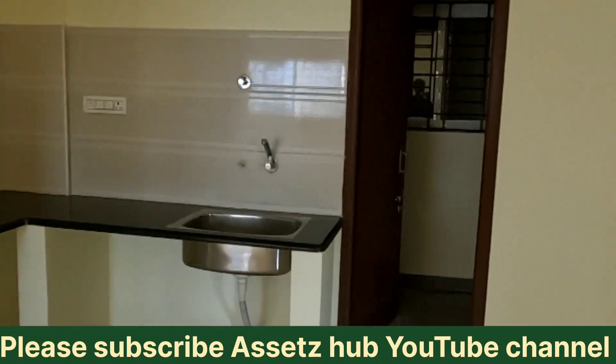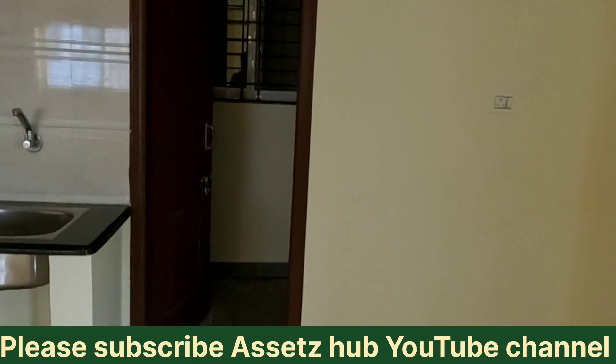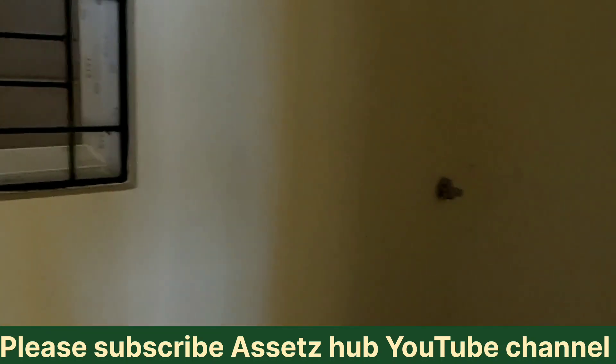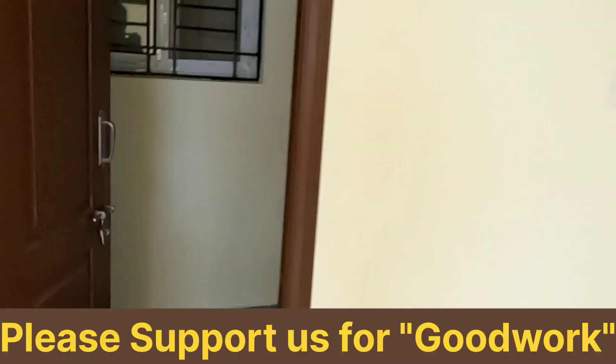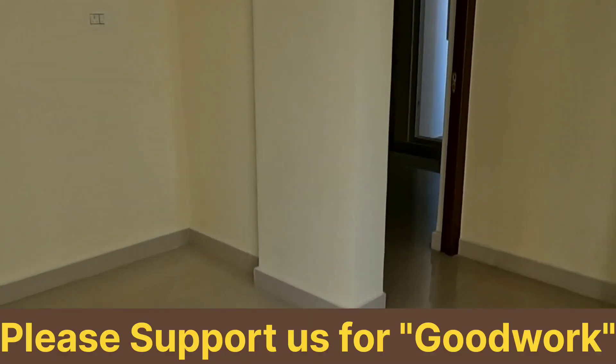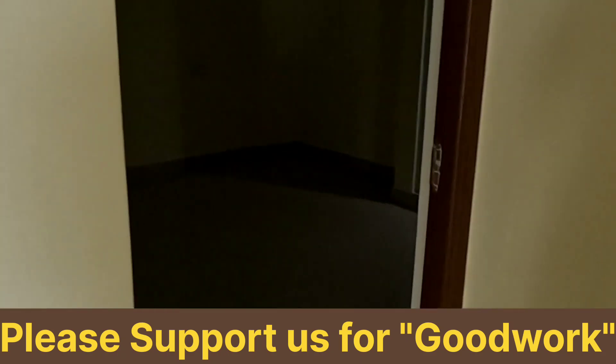The flat is unfurnished. There is a new provision included. You have laundry space available where you can keep the washing machine and other appliances.